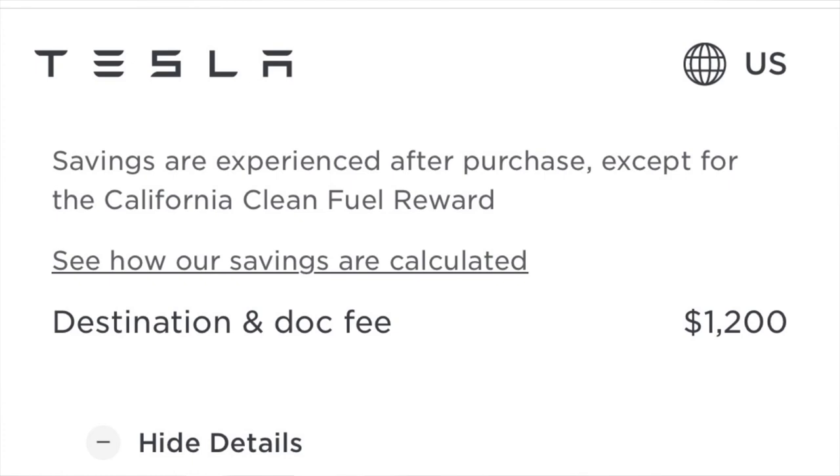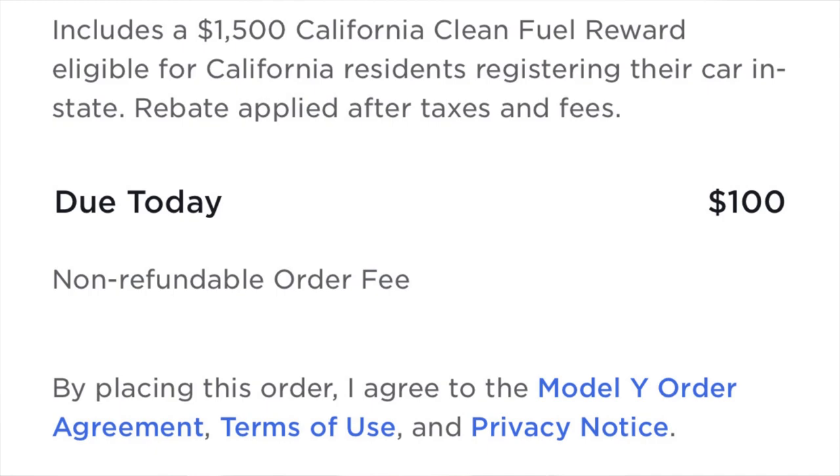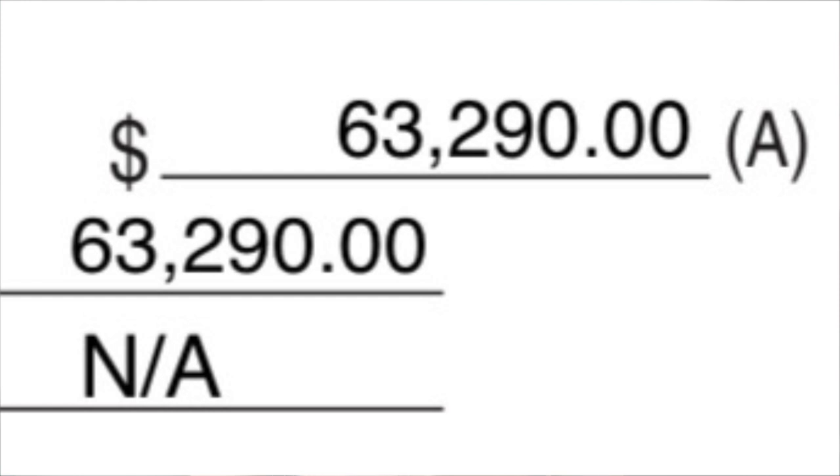There's another charge of $1,200 called the destination and document fee, and a $100 order fee which is non-refundable. The grand total of this is $63,290.